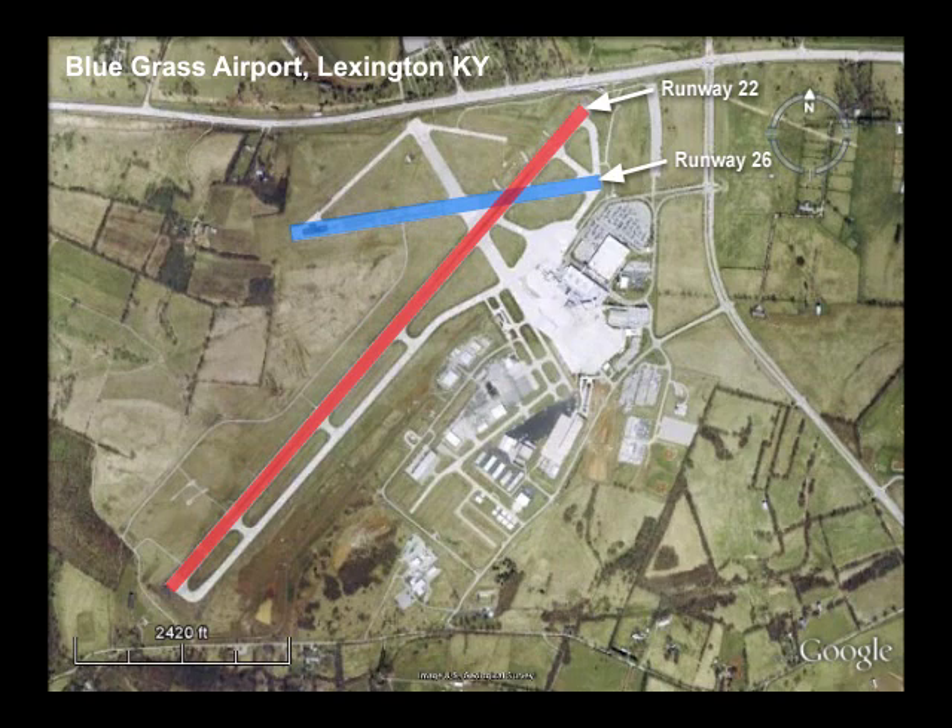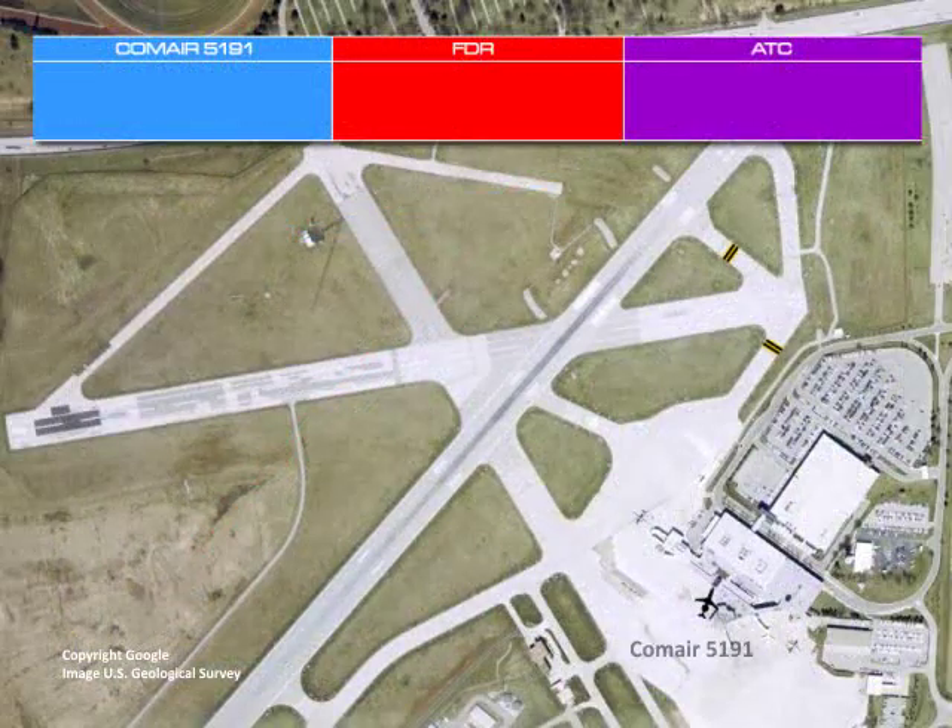Runway 08/26 was 3,501 feet long, designated as daytime VFR use only, had no runway lighting, was painted to indicate a 75-foot width, and was primarily used for general aviation operations. Runway 04/22 was used by commercial transport airplane operations, was 7,003 feet long, and was equipped with runway lighting which was on at the time of the accident.